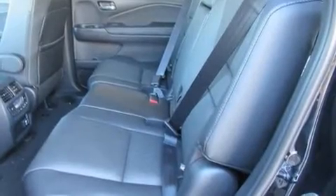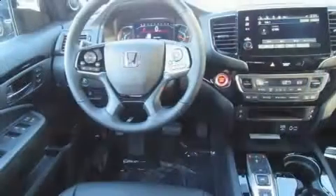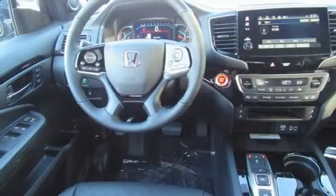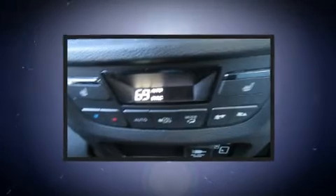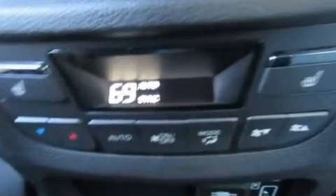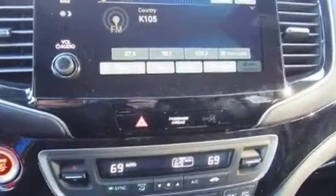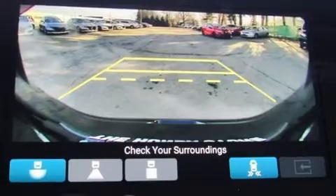Additional features include skid plates, rain sensing wipers, and seat memory. Audio features include an AM FM radio, steering wheel mounted audio controls, and 10 speakers providing excellent sound throughout the cabin.